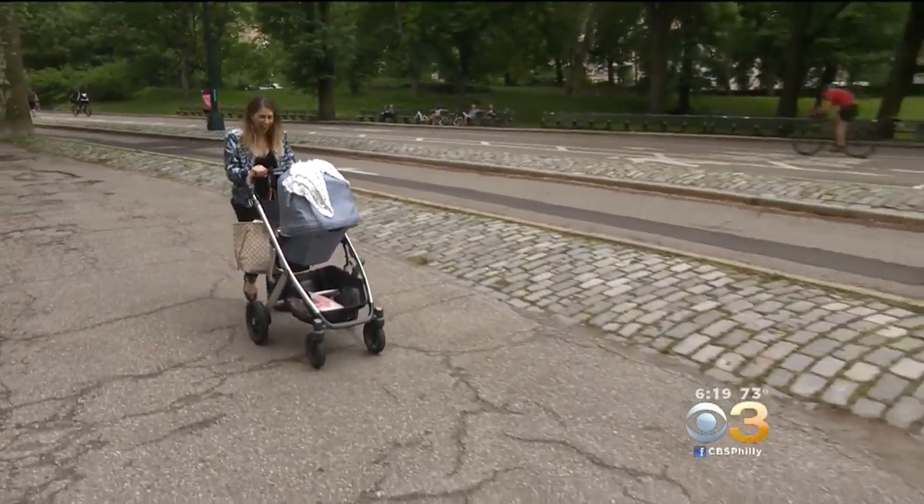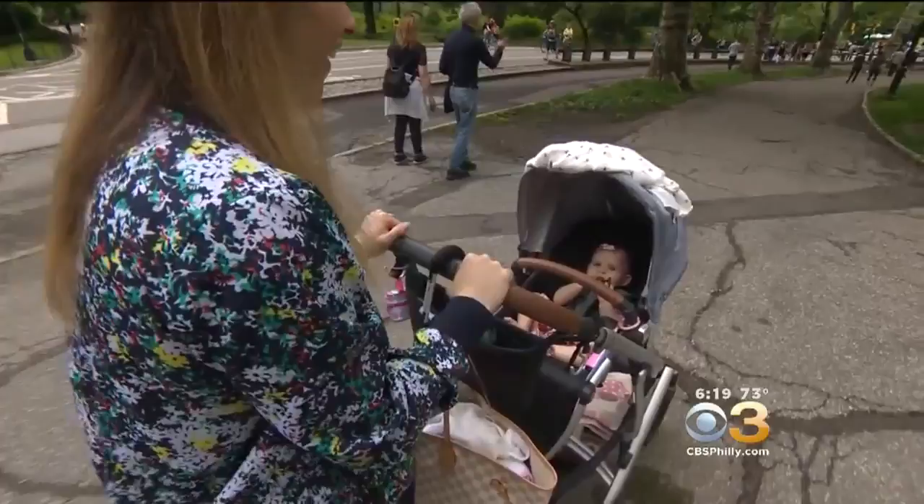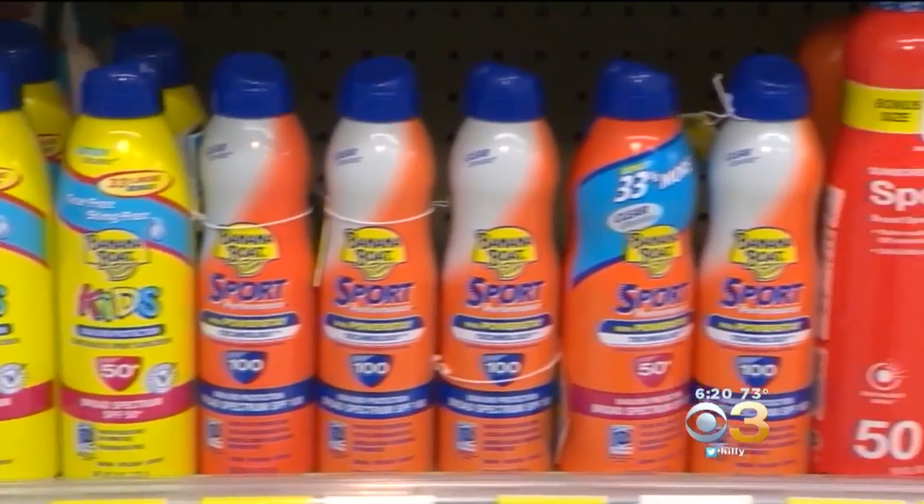First-time mom Jessica Goldstein keeps five-month-old Eloise out of the sun as much as possible. I want to make sure that she's completely protected. I don't want her to get any sort of skin cancer. Some people find choosing a sunscreen overwhelming with so many options.